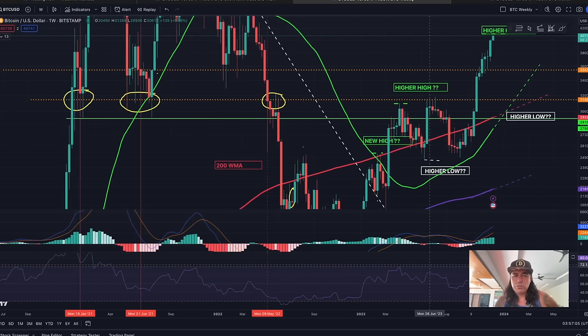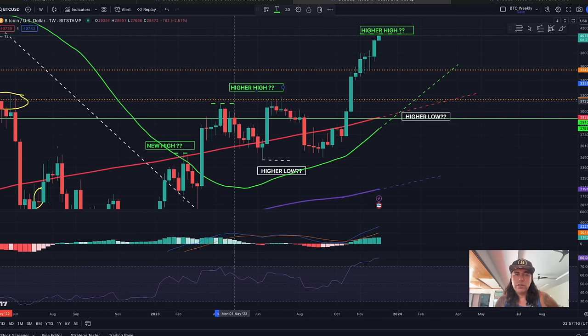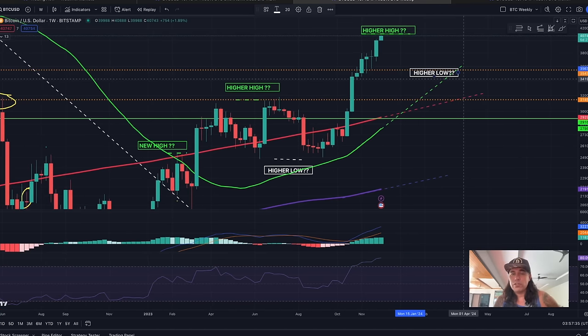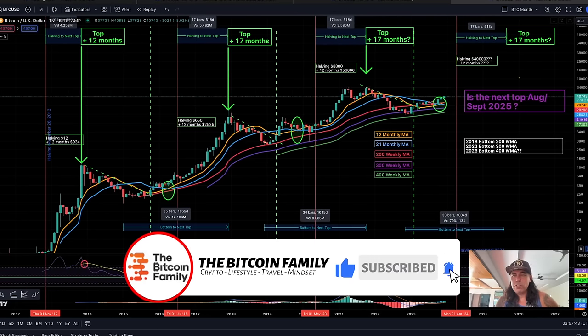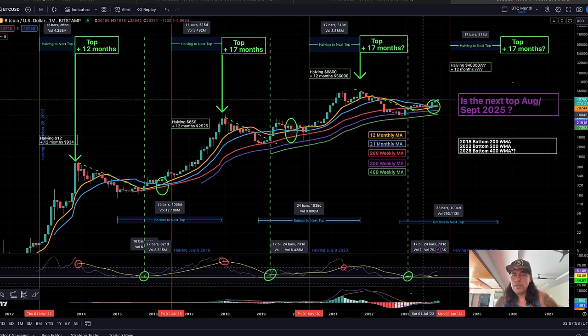The RSI is topping out a little bit — we've seen this before over a very long period, but there will be a correction. We created a higher high and a higher low, and now we're creating another higher high. There will be a new higher low somewhere — around 32k or maybe 35k. There's an indication we could never retrace below 25k again because of the cost of mining.